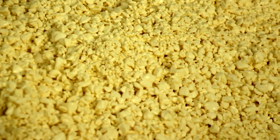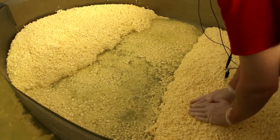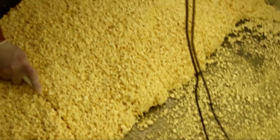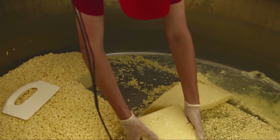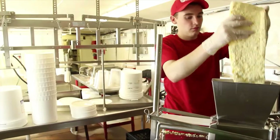After we are done stirring, which takes about two hours, we pack the curds on the side of the vat and cut them into blocks. The next process, after we flip and stack the blocks, once the pH drops to 5.45 we will mill the curds.